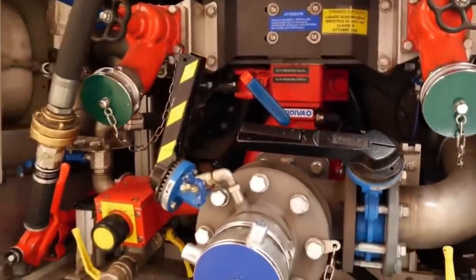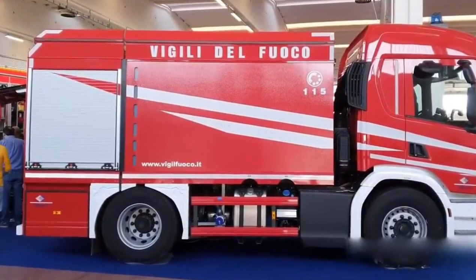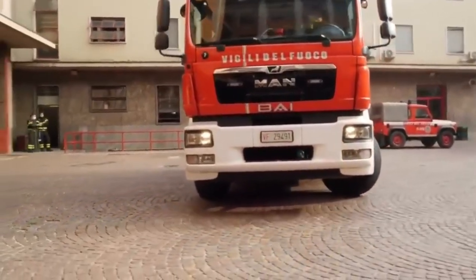These pumpers come with a buffet of customization options, from water pumps to foam systems, tailored to fit every firefighting need. Their Integrated CAFS (Compressed Air Foam System) ensures they can tackle blazes with maximum efficiency.